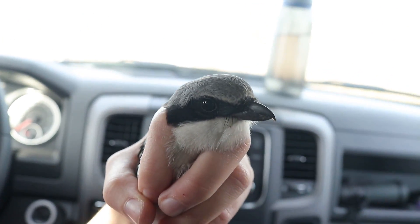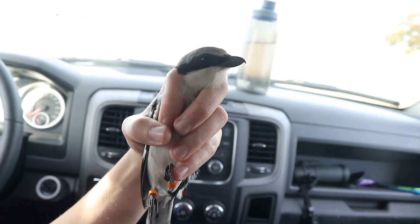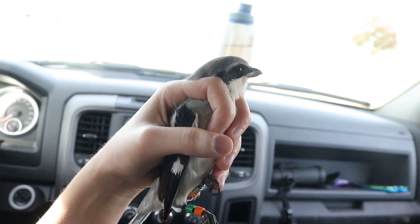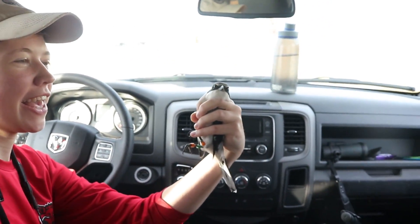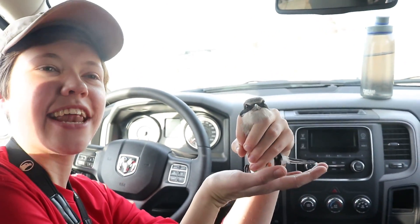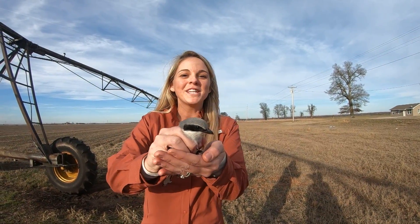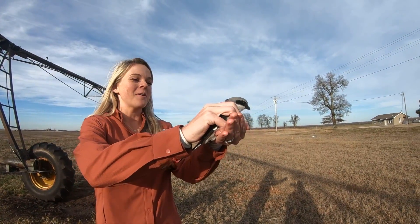We collected all the data we needed — all we need now is a fun name for this bird so we know which one he is. How about Shrek? Shrek the Shrike! He's got green bands, he defends his territory, and he kicks the mockingbirds around — how could you not call him Shrek? He'll be the predecessor to General Iron Beak and the Viking who previously occupied this territory. All right, we're about to release Shrek back into the wild — in three, two, one!